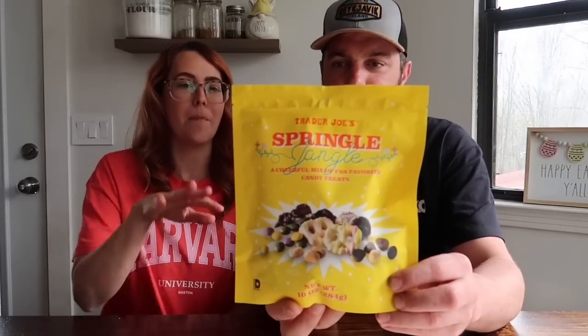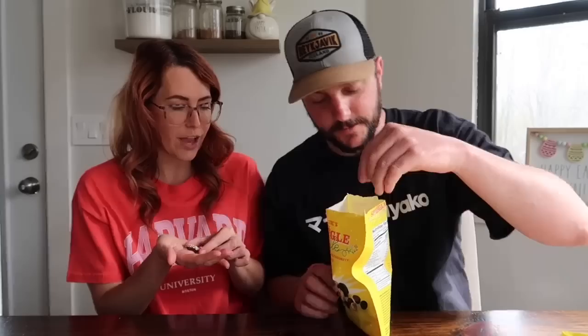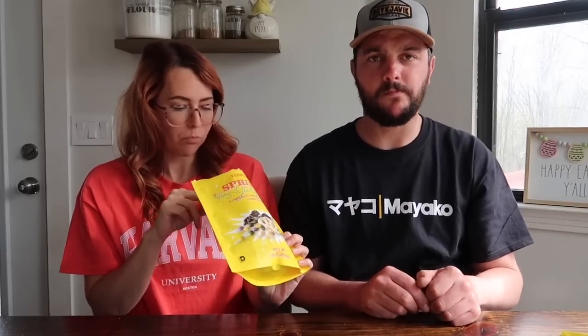Next up is the Trader Joe's Springle Jingle — a cheerful mix of fan-favorite candy treats. So this isn't new, but you guys said you wanted to see it. It's got a bunch of little candies in here: milk chocolate, peanut butter cups, candy yogurt pretzels, all the good stuff. So we're going to give it a try. This one is the non-pareils with spring-colored sprinkles — it's just chocolate coated in sprinkles. It's good.